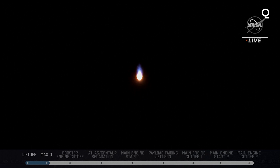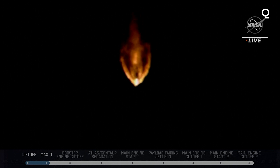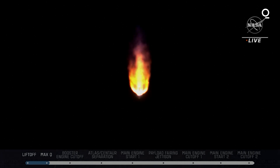Approximately two minutes remain in the Atlas booster phase of flight. The Atlas V rocket now weighs just one-half of what it did at launch, burning propellant at a rate of 2,600 pounds per second.